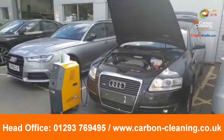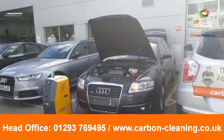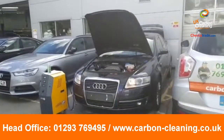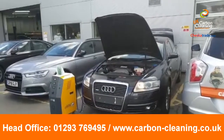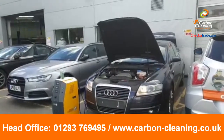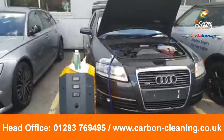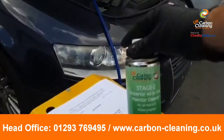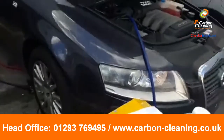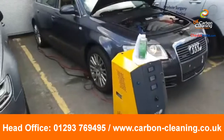G'day guys, we're at Caffyns Audi dealership in Brighton again today, this time for a 3.2 V6 Audi A6 that's failed its MOT. We're doing a two-stage carbon clean process on this — that's the hydrogen and our injector cleaner solution, as well as the cleaning of the catalytic converter.